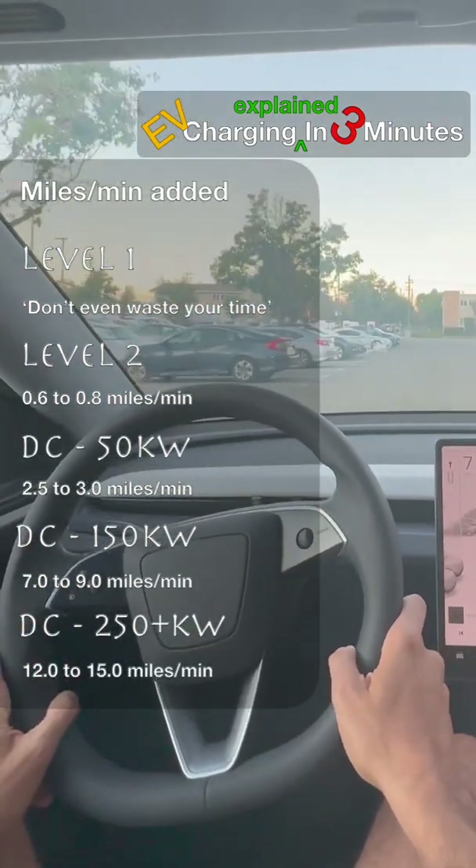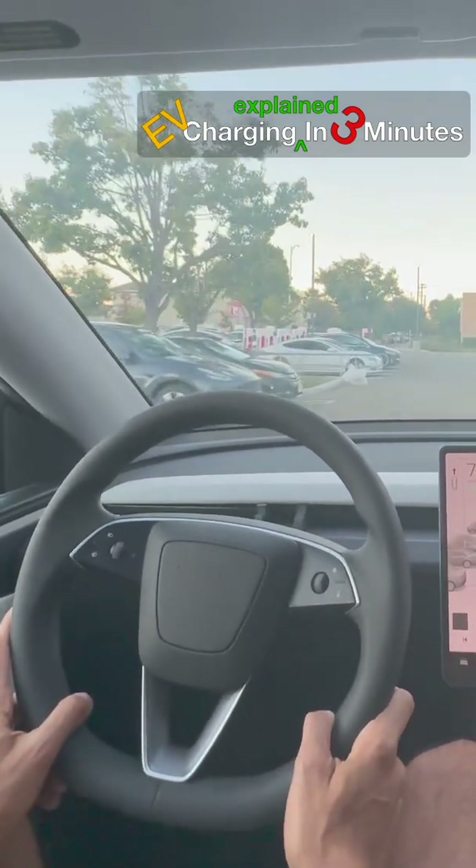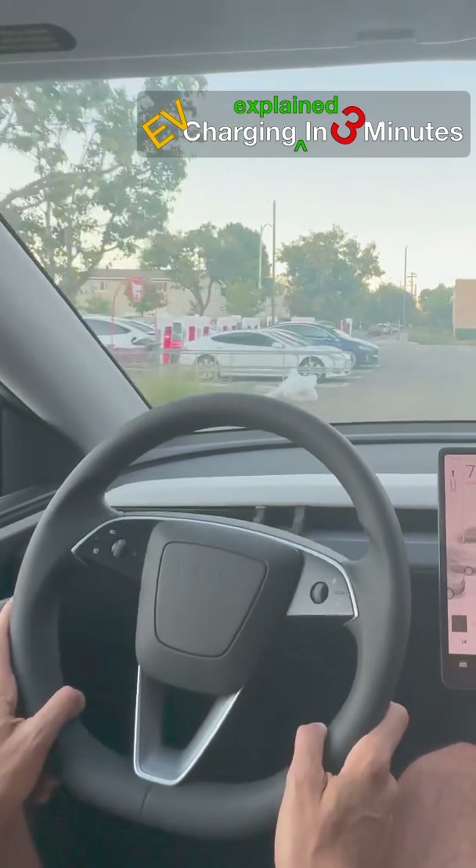To fully support EV growth, many more Level 2 chargers are needed in both private and public locations than those currently on offer, so vehicles can charge at frequent opportunities.